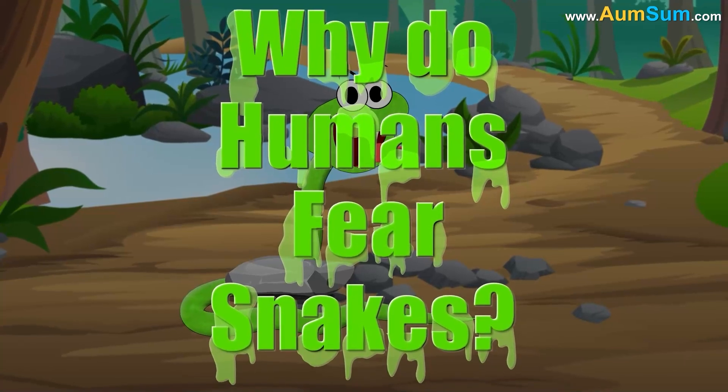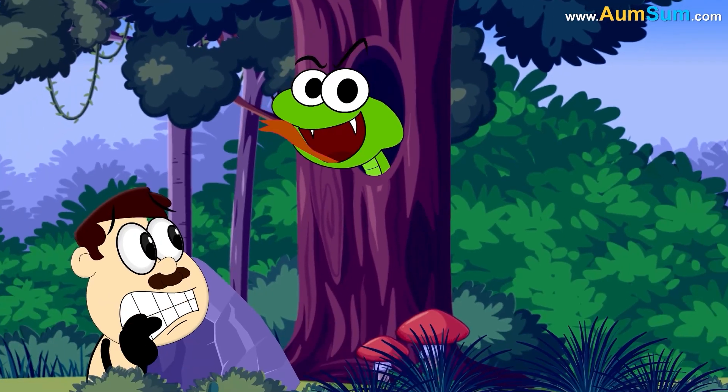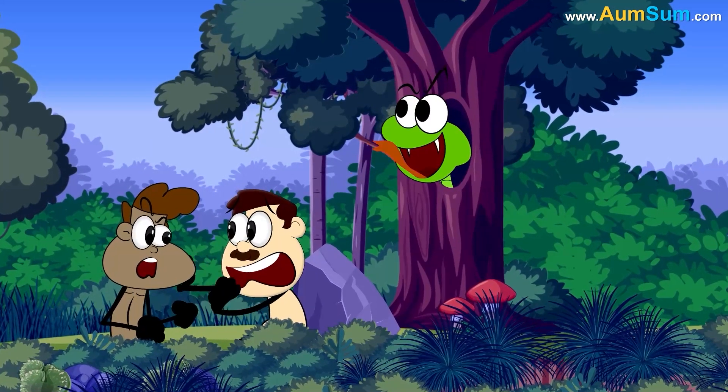Why do humans fear snakes? Firstly, snakes can be deadly, so a natural fear response towards them could have helped early humans avoid dangerous encounters, increasing their chances of survival.